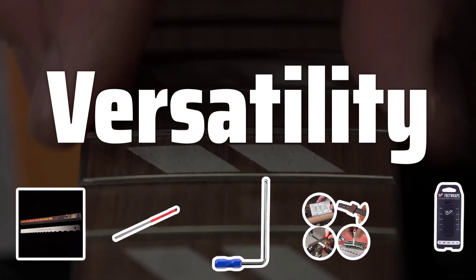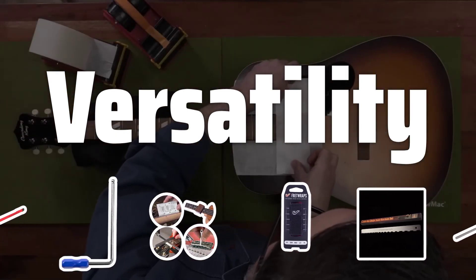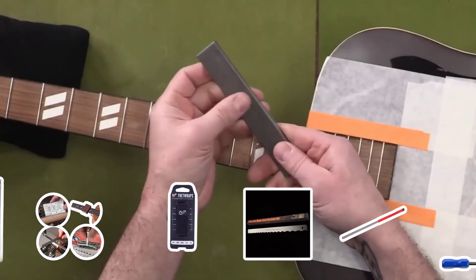Versatility. Another important factor is versatility. Guitar tools offers a wide range of accessories, from tuners and capos to picks and strings, catering to the needs of both beginners and seasoned pros.